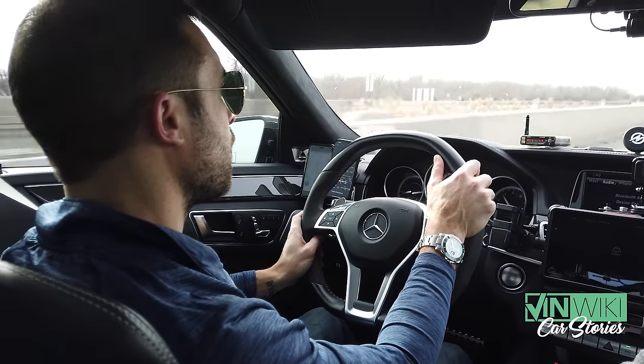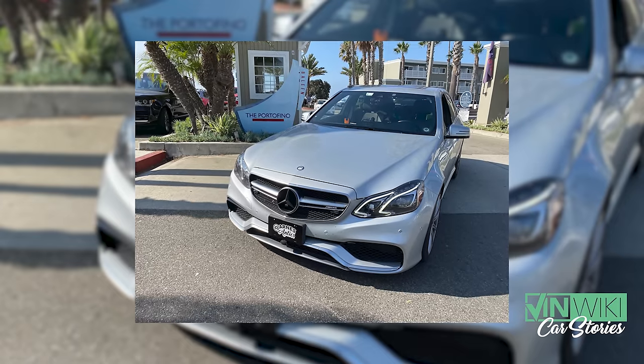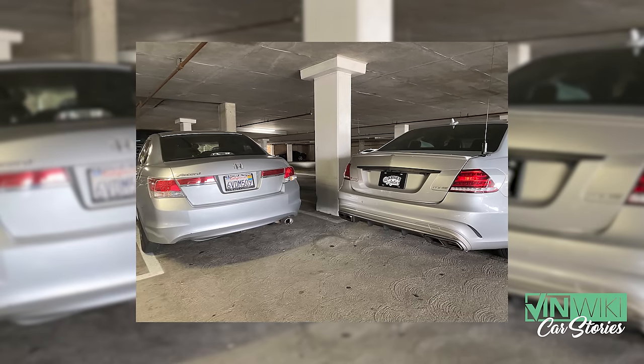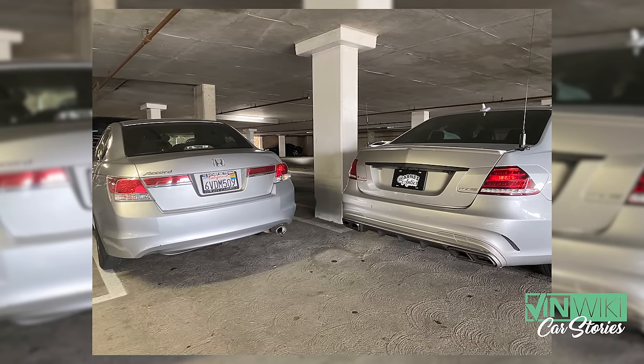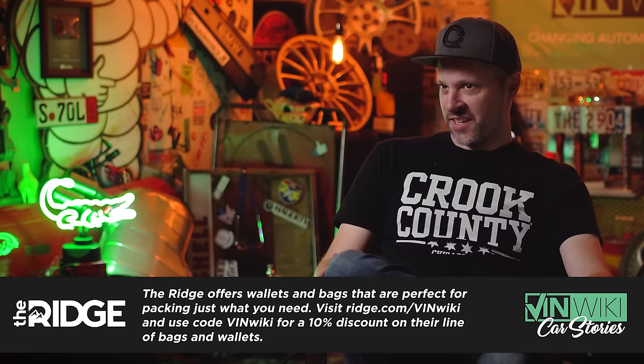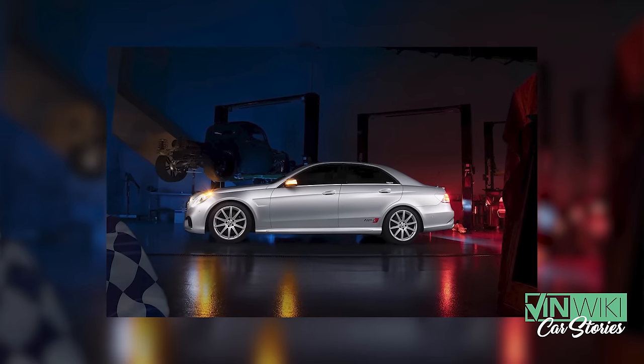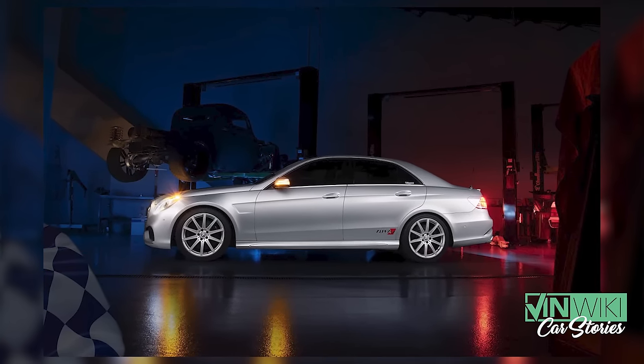The car we chose for the cannonball record attempt was a 2015 E63 AMG. I chose this car in silver because I knew I could disguise it and make it look very incognito. We took all the carbon trim and covered it in silver vinyl, painted the red calipers gray, removed all the badges, and covered parts of the taillight to make it look like a Honda Accord or a Volkswagen Passat.